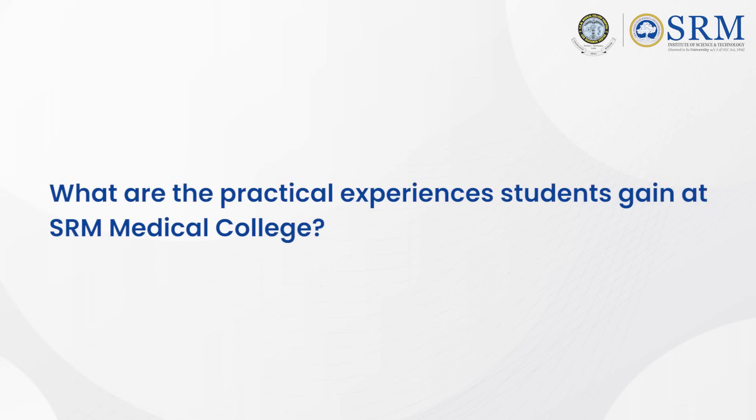What are the practical experiences students gain at SRM Medical College? Early clinical exposure is one. They also go for family adoption programs where they directly reach the homes of families. Each student is allotted five families whose needs they will look into. The benefit of this program is that students will understand what the community needs from the healthcare system, which is very useful for developing a better health India.